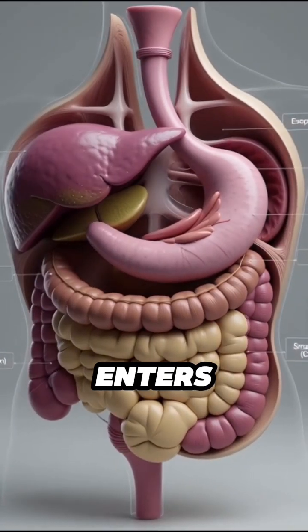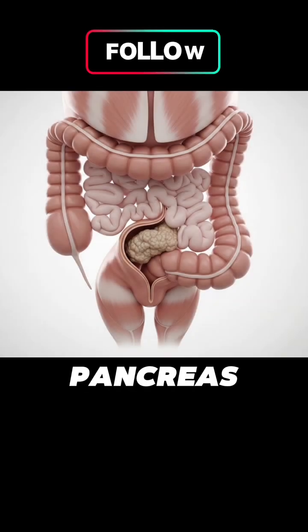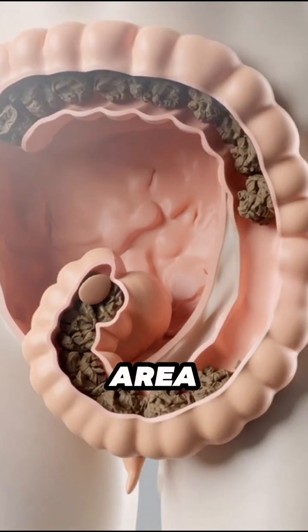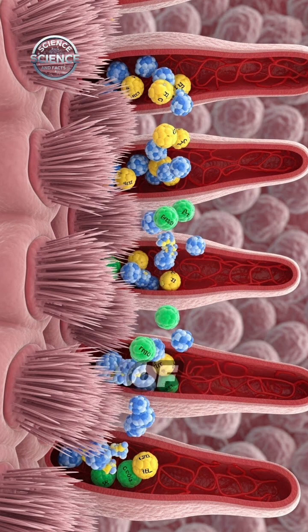The chyme enters the small intestine, the main site of nutrient absorption. The pancreas adds digestive enzymes and the liver sends bile to break down fats. Millions of tiny villi line the intestine, increasing surface area and pulling nutrients into the bloodstream, fueling every cell of the body.